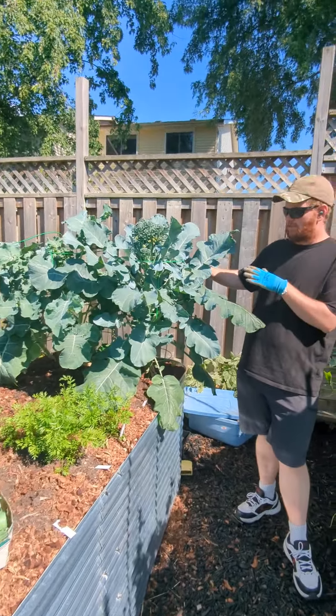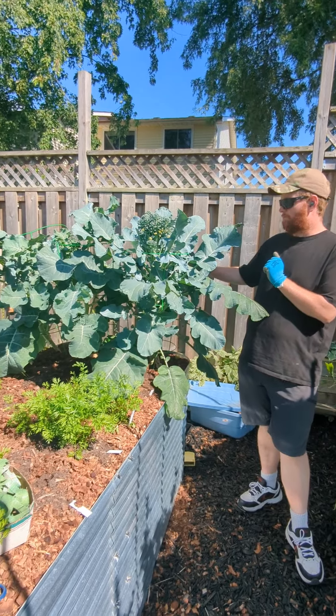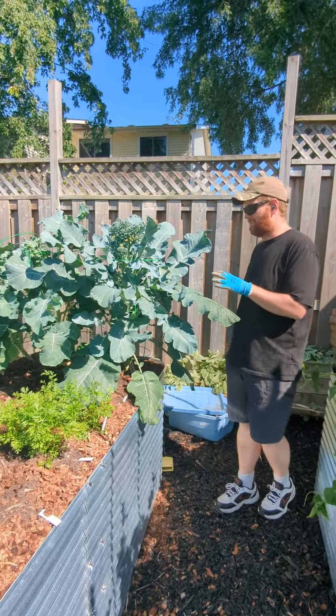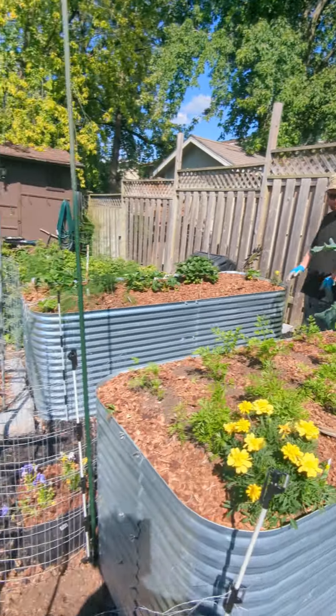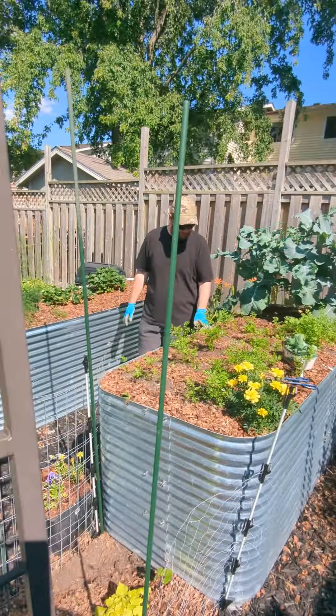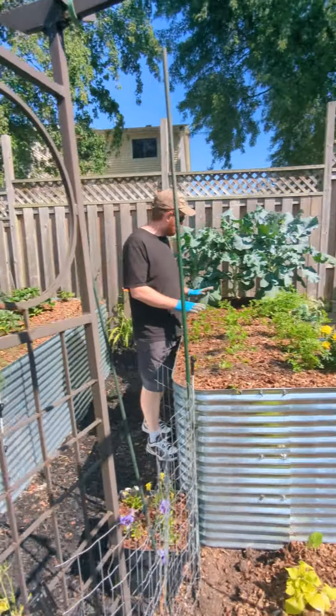The broccoli looks like it's bolting to seed because it is way too warm, so unfortunately I missed the opportunity to pick some broccoli. Now the carrots are coming along — doing all right. Unfortunately, I've also had an invasion of squirrels in this bed.